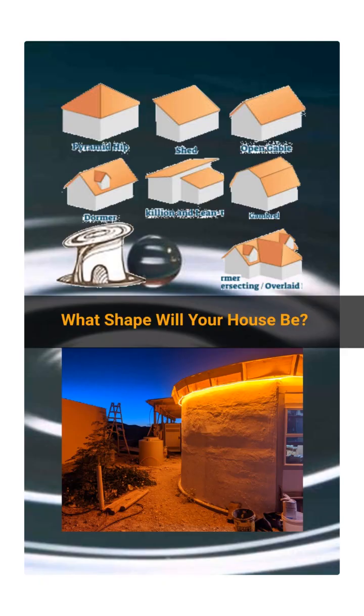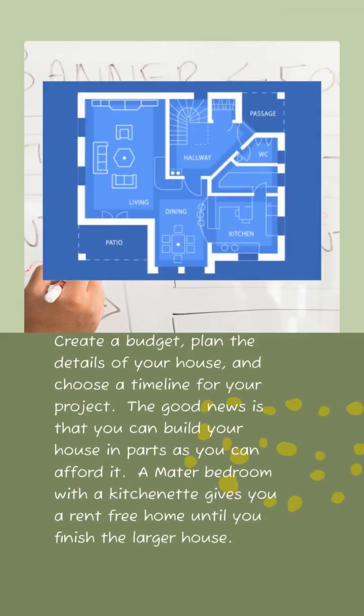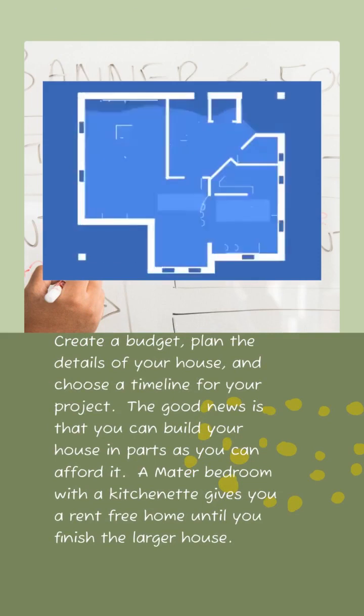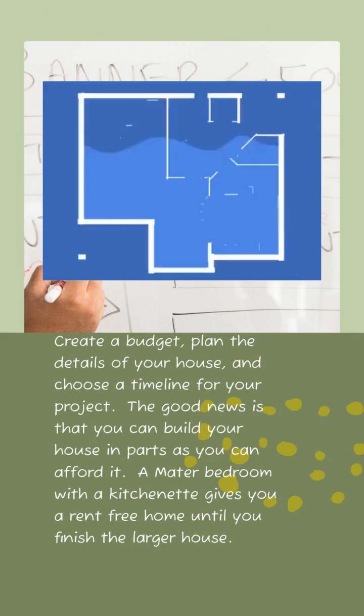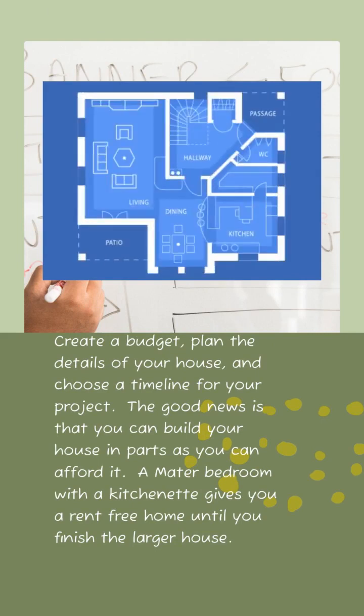What shape will you build your home? A dome? Round? Rectangle? Normal? So many choices. Determine your budget, determine how long it's going to take, and make yourself a set of house plans. The good news is you don't have to build the house all at once — you can build it as you can afford it. A master bedroom house, for example, with a kitchenette in the corner, gives you rent-free living until your larger house is done.